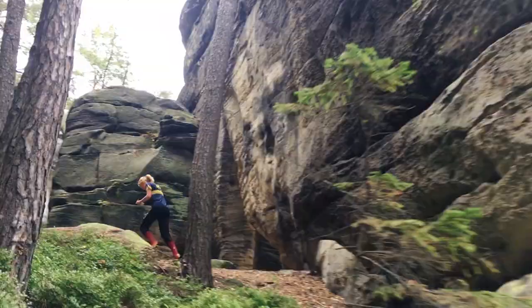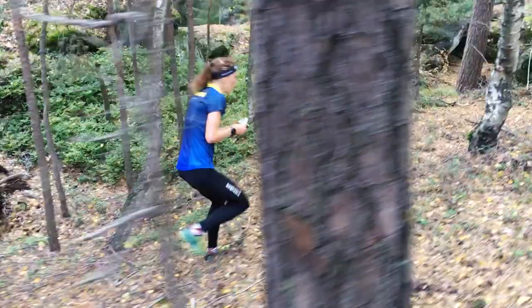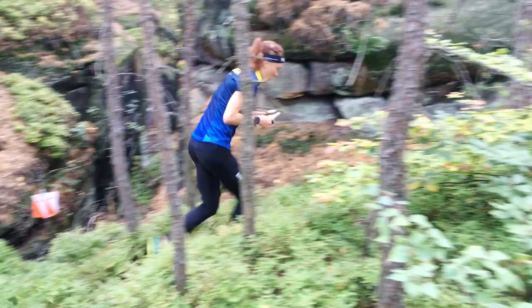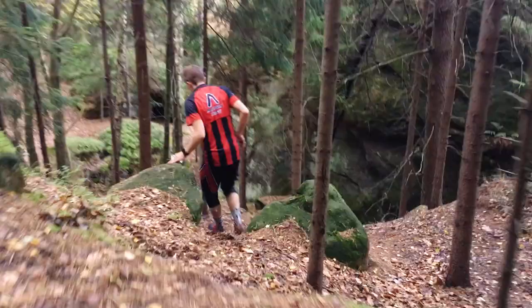Do you have any plans already on how to get better or improve your skills in Czech Paradise? Yeah, for sure. The first step, now that we're here on a camp, is to improve, and I think a lot of it is just the mentality when you go into the race — to keep calm and really look at the legs and the controls to see where you're going, and not just run and think it will solve itself when you get close to the control, because it won't. You need to have a plan.